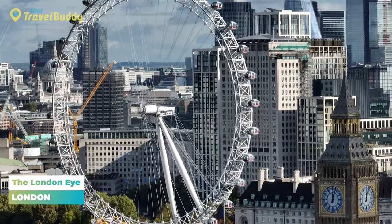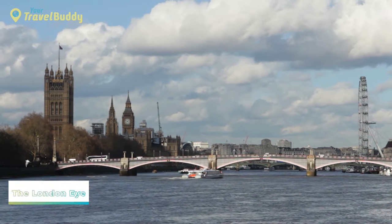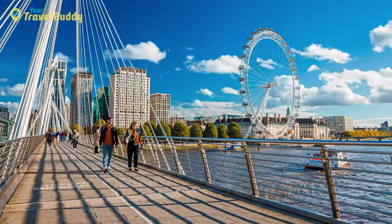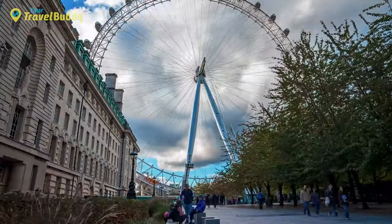Number one: the London Eye. The London Eye is a must-see attraction for any traveler visiting London. Standing at 135 meters tall, the giant Ferris wheel offers breathtaking views of the city, including landmarks such as Big Ben and the Houses of Parliament. One tip for visiting is to book your tickets in advance, especially during peak tourist season — this will save you time and ensure that you don't miss out on the opportunity to ride the Eye.